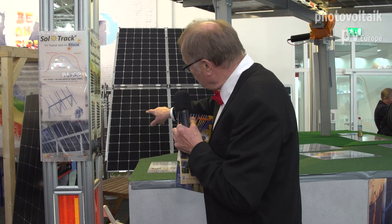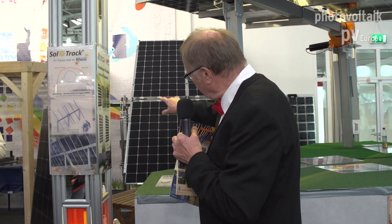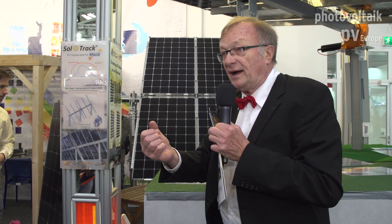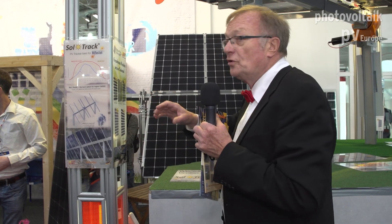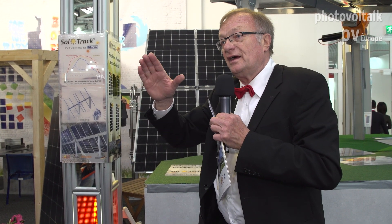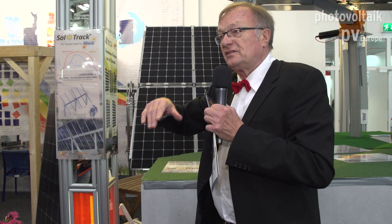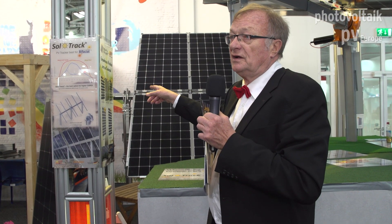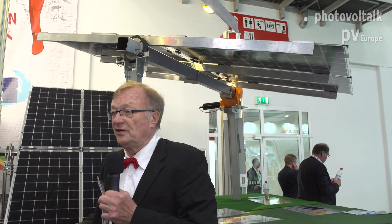This smaller one has only 48 modules and a much smaller motor. It's a very sophisticated yet simple system — you could actually move it by hand. It has excellent balance, and that's the reason this motor needs only about 10 to 15% of the electricity of a comparable motor, which you then have to feed into the grid.